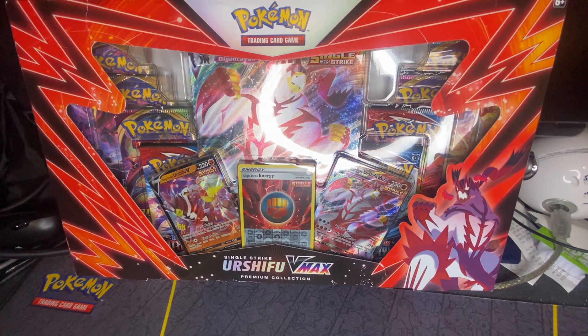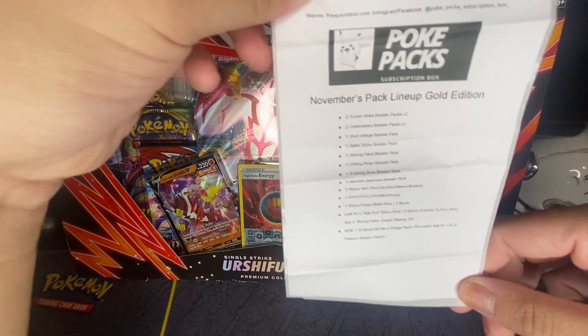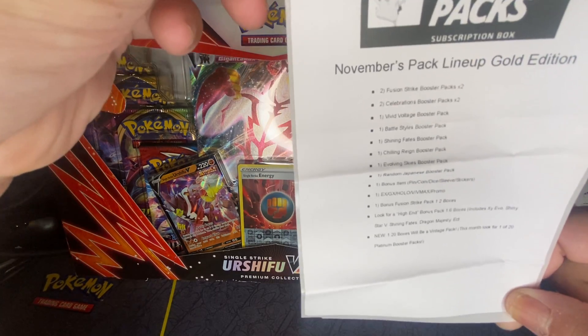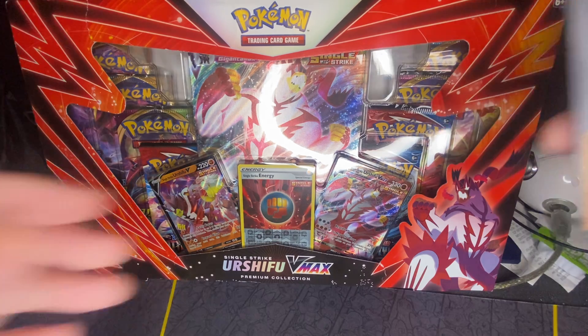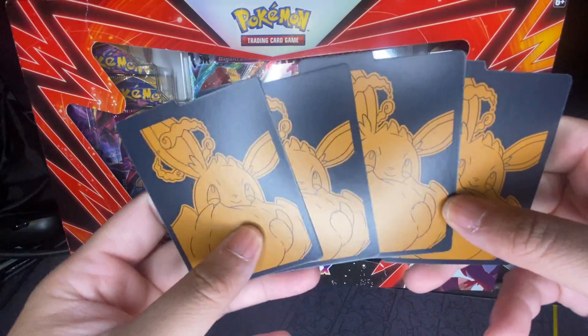Here's what's in the box — this month's lineup. I got the gold edition, so there's two Fusion Strike booster packs, two Celebrations, and the list goes on. I also got the Shiny Fates card dividers, which look nice.